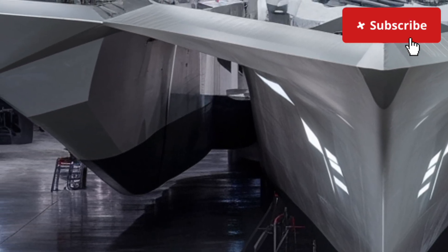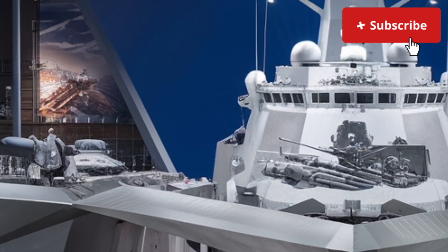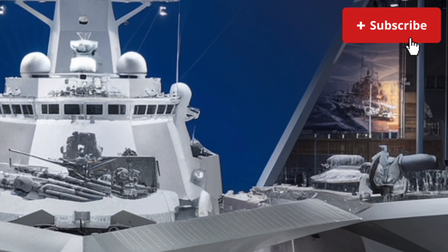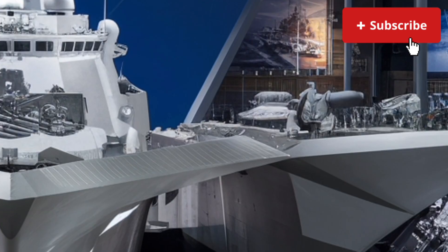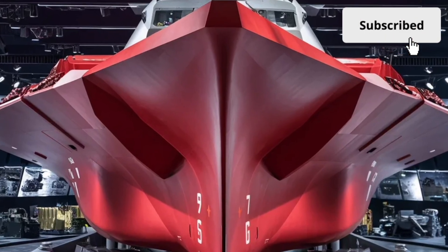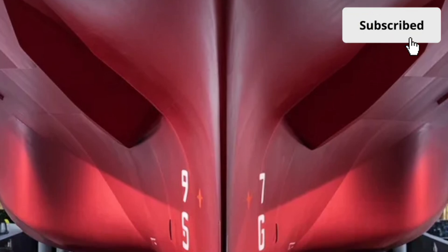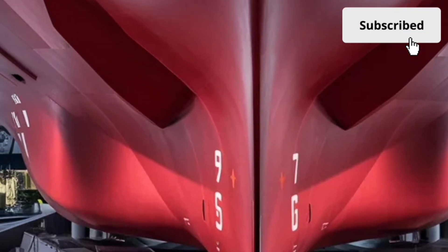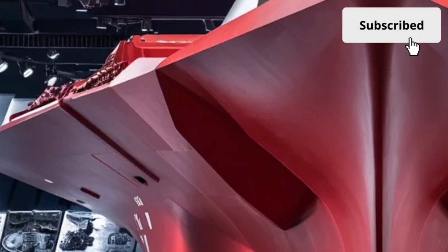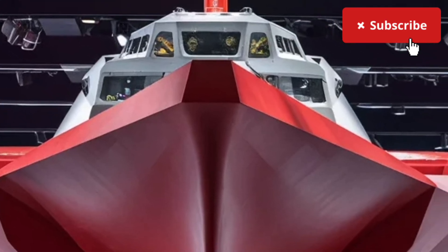One of the most impressive things about the interior is the level of comfort and automation. The Zumwalt class uses advanced automation systems that drastically reduce the required crew size. While older destroyers typically carry crews of around 300 sailors, the Zumwalt operates with roughly half that. This means living quarters are more spacious, more modern, and designed for long missions. Crew cabins come with improved lighting, better noise reduction, and more privacy compared to typical naval ships. The ship also includes advanced medical facilities, a fully equipped kitchen area, and spaces designed to support extended deployments. In the engineering spaces, you'll find the heart of the Zumwalt's advanced power system: the Integrated Power System, or IPS.